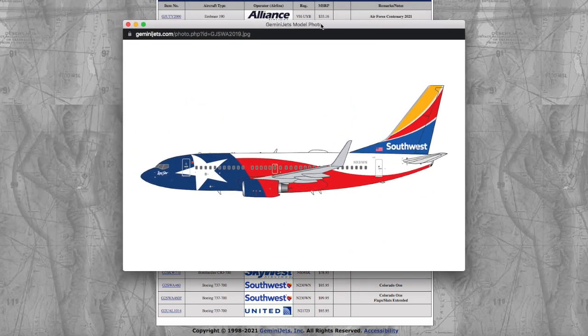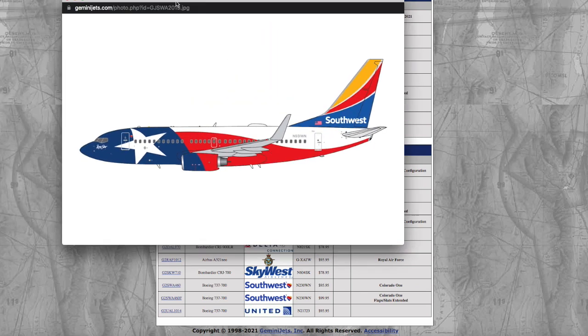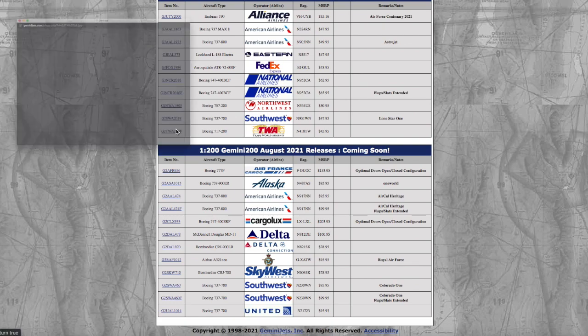Gemini's actually making a killing releasing these Southwest liveries because I know a lot of people want them — especially because most of these liveries represent states that collectors live in, and people have allegiance to their Southwest liveries. This is the Southwest Lone Star 737-700. Registration is November 9-1-1 Whiskey November — 911WN — and it's $47.95. I don't need it because Southwest stopped flying to Newark in May 2020.